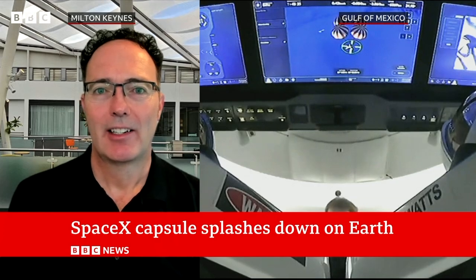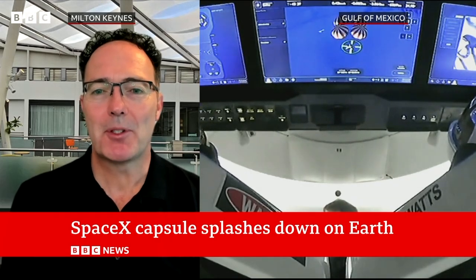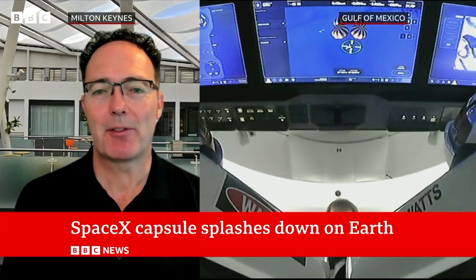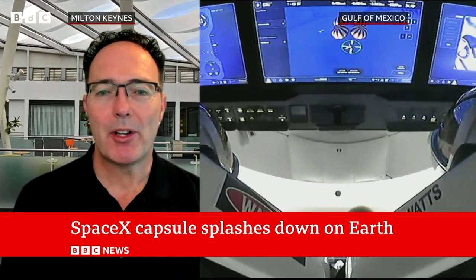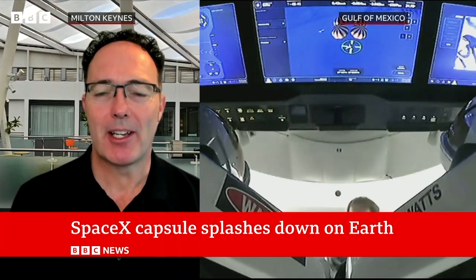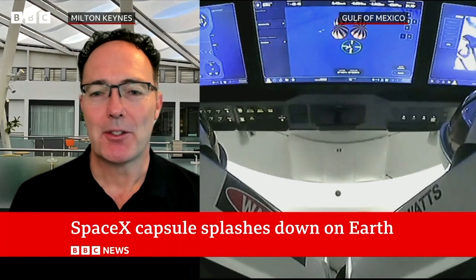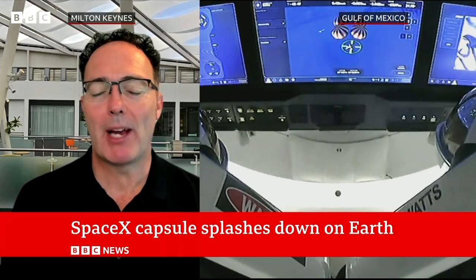So talk us through what will be happening once they emerge. Don't be surprised if we see them being helped out of the spacecraft, because they're in their suits which are designed for use in vacuum. Their bodies and joints won't have been used to feeling load on them because of the very low gravity environment they've been in. Just walking and bearing weight will feel strange for the first few moments.